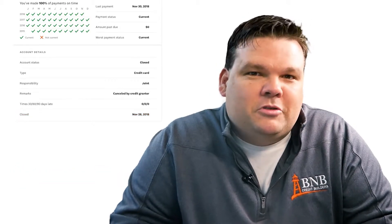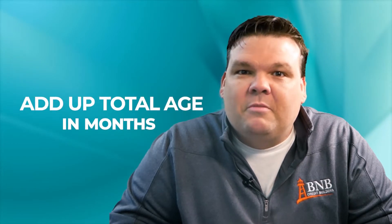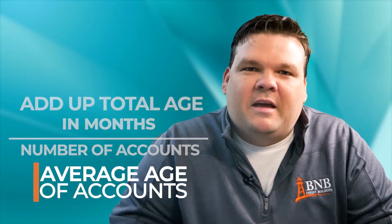Any account that closes on your credit report will leave your credit report after 10 years, unless it has a negative connotation — then it would leave after seven years. To calculate your average age of accounts, just look at each account on your credit report, add up the total age in months, and divide by the number of accounts. That gives you your average age of accounts.